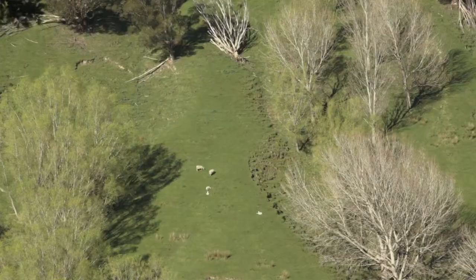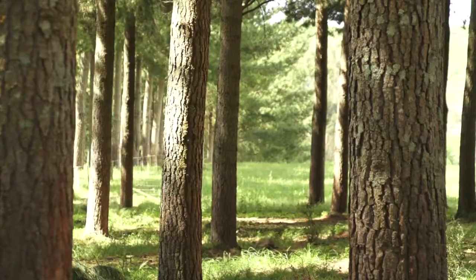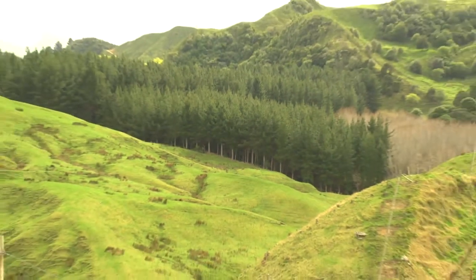Soil is a farmer's most valuable natural resource. In this video we hear how trees help conserve soil while often bringing other benefits to the farm too.